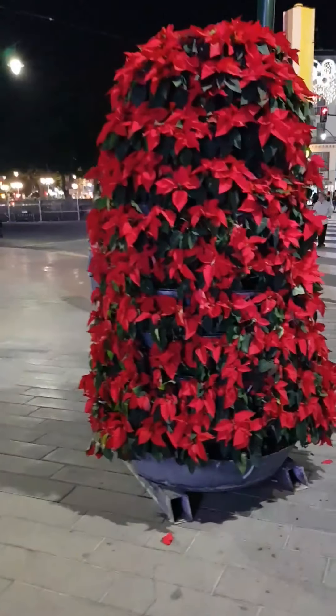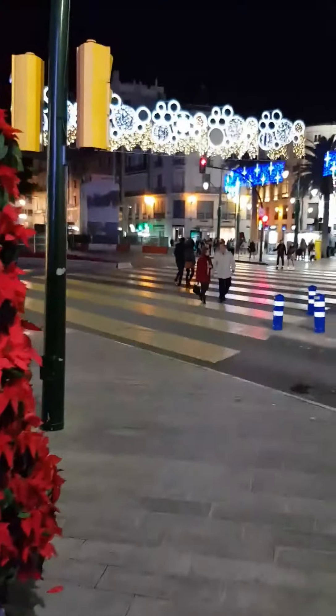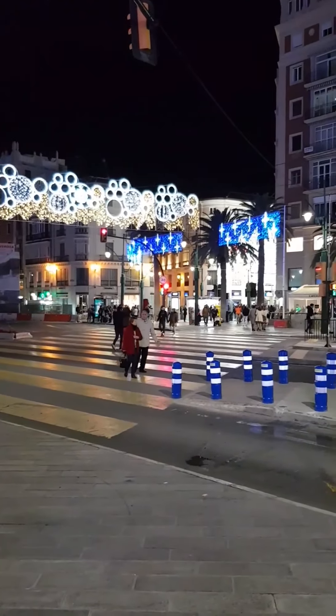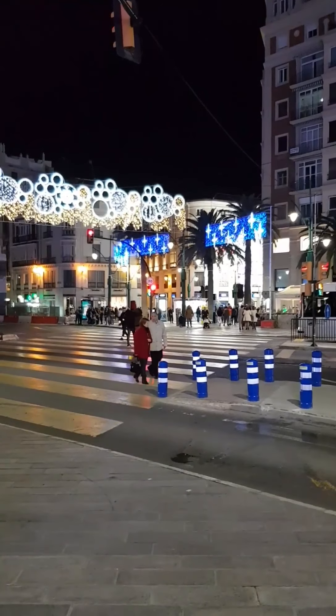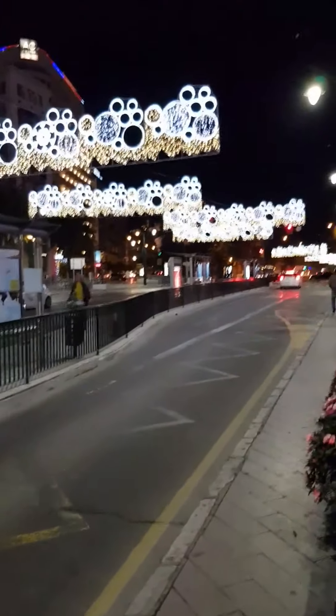There's some sort of Christmas plants. Looking good, eh? These are Christmas lights. Somewhere in Malaga, which is in Spain. Here's the Christmas lights.